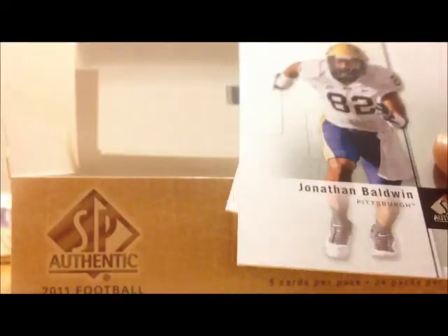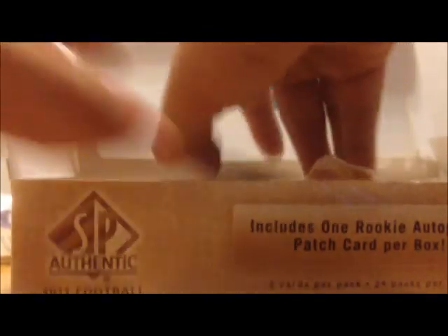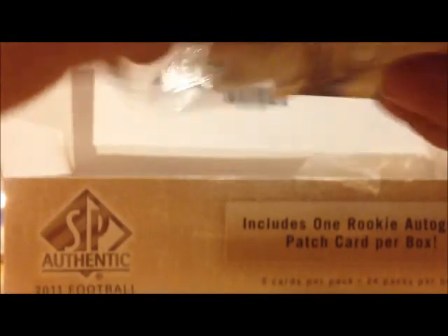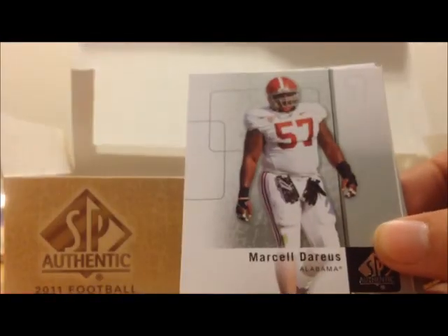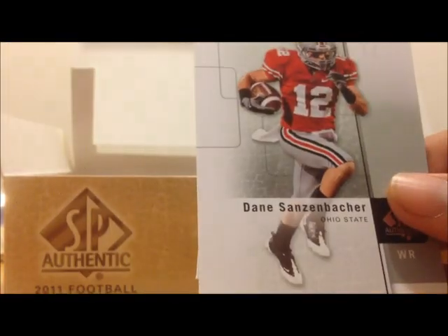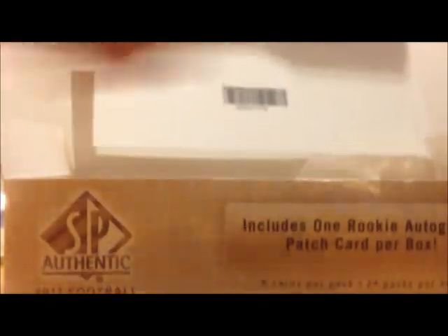There's the back. Jonathan Baldwin, JJ Watt. There's the back — I see a good rookie in here already. Andy Dalton, Marcel Darius, Lance Kendricks, Dane Sanzibacher, and AJ Green. That was the Bengals pack right there.